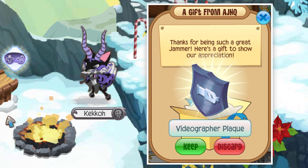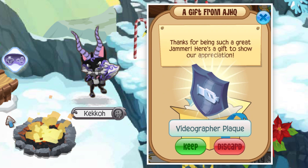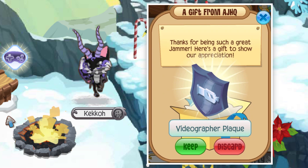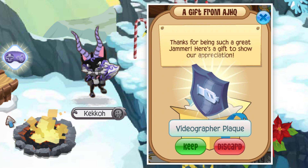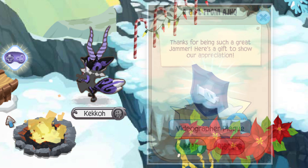It was given to players whose video content was featured there, or for players that created video content based around Animal Jam and surpassed 150,000 subscribers on YouTube. Since around 2018–2019, these plaques haven't been given out, and since it was mainly only given to Jam Ambassadors, that's what makes it number 10 on this list.